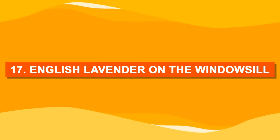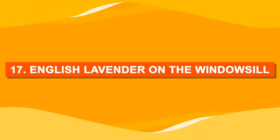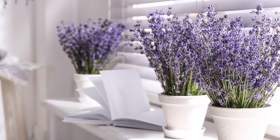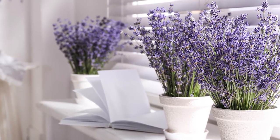Number seventeen: English lavender on the windowsill. For delightful fragrance and color, you can grow English lavender on your bright windowsill that receives some direct sunlight.